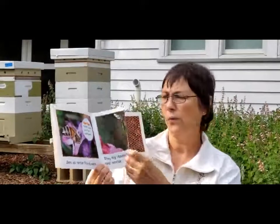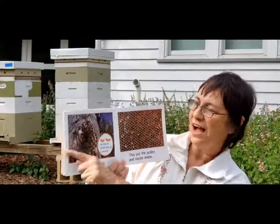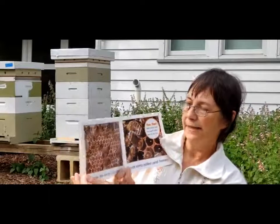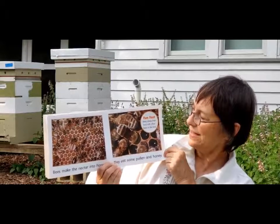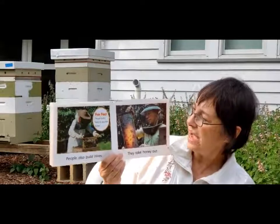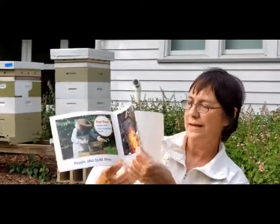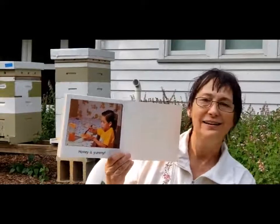Where are they flying home to? Bees live in a hive. There's a hive inside of a tree. They put the pollen and the nectar inside. Bees make the nectar into honey. They eat some of the pollen and the honey. People also build hives in wooden boxes. They take the honey out. Here we see a beekeeper. And then the honey comes to our table. Honey is yummy.